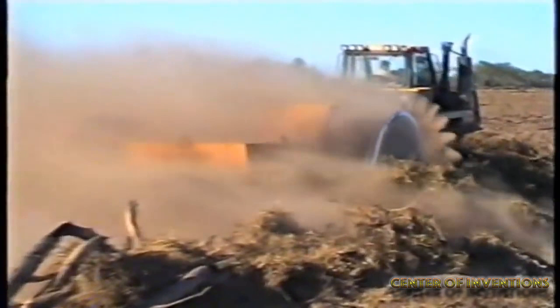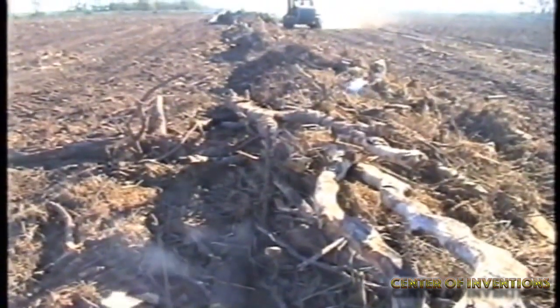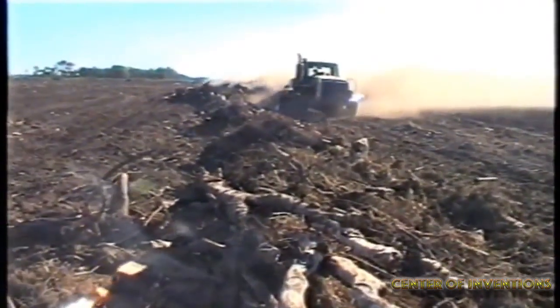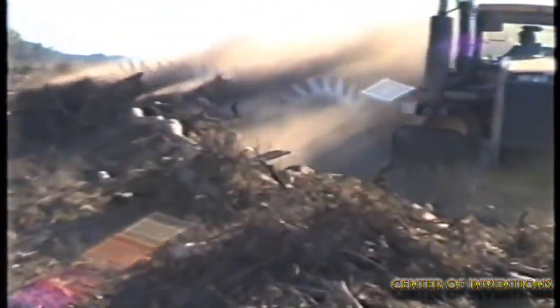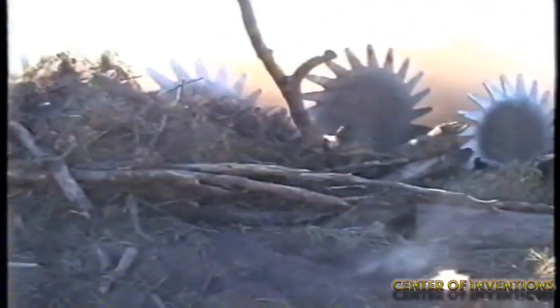The 1720 model is a powerful stump extractive machine manufactured by Savannah Global. It can transform dense forests into land suitable for agriculture. The Savannah model 1720 is mounted to a tractor and consists of two rotating wheels with metallic teeth. The machine rips stumps from the roots by reaching under the ground.